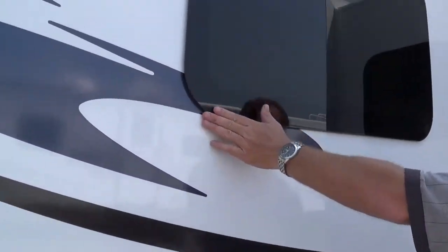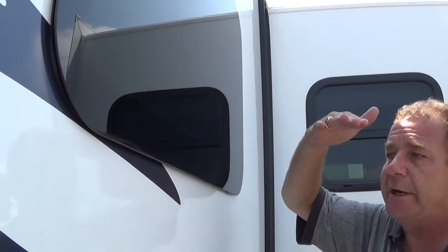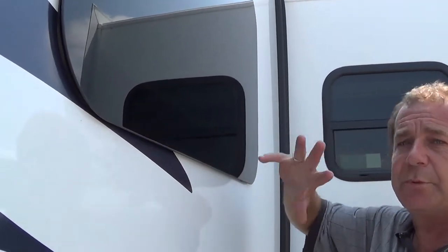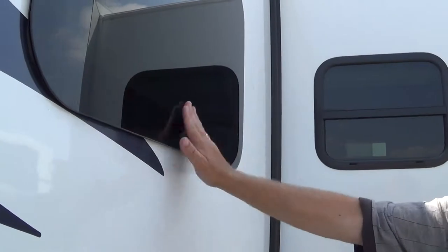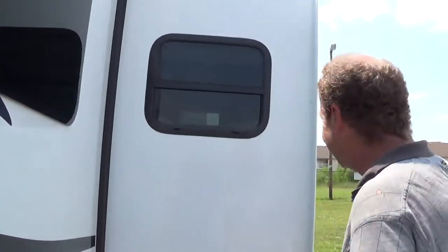Frameless windows — we brought this in with the Platinum package. Frameless windows are also the Jealousy windows, where they open out this way. So if it's raining, you can still open up your windows and get some airflow. Plus, they call them Jealousy windows because your windows are open and your neighbors' aren't. It's kind of fun.